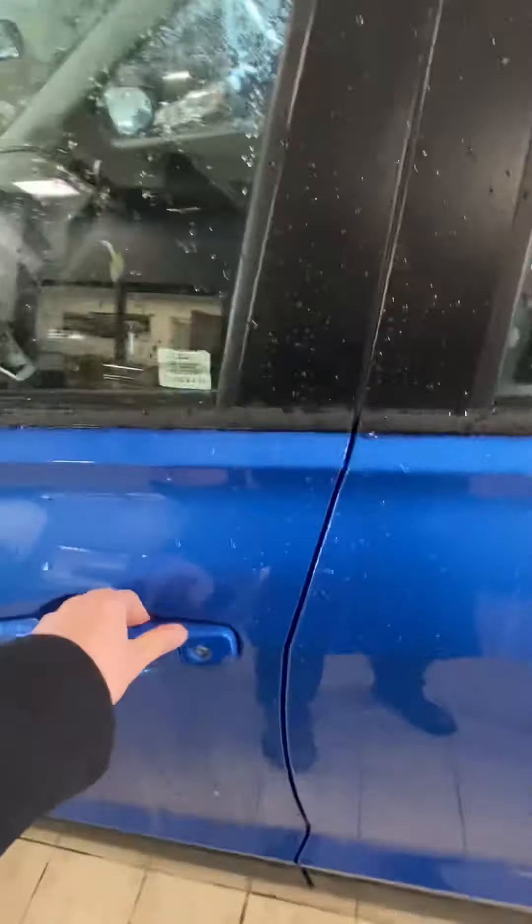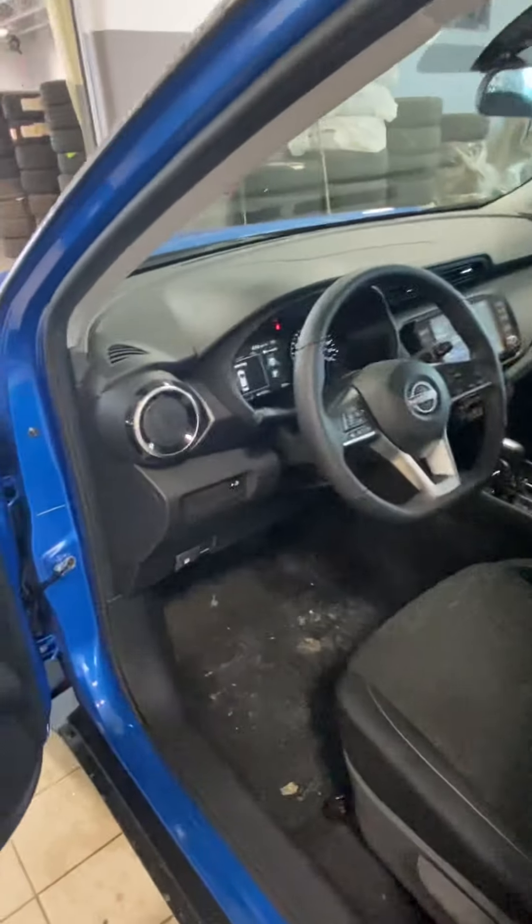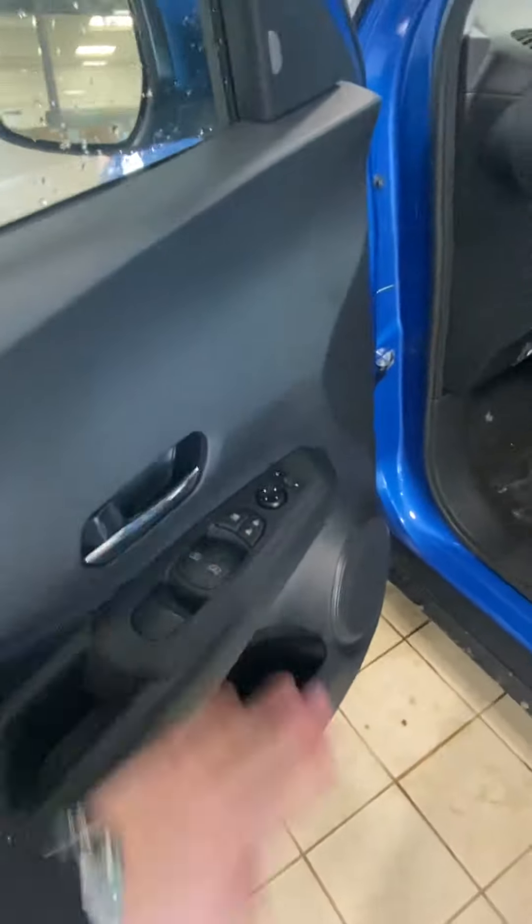Now when we get into the front, I'll show you the key fob system. One click will unlock just the driver's door; press it again and you're going to unlock all the doors.